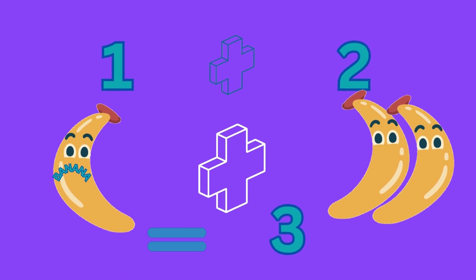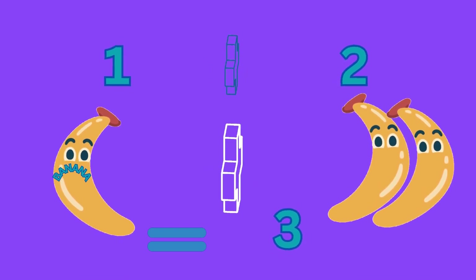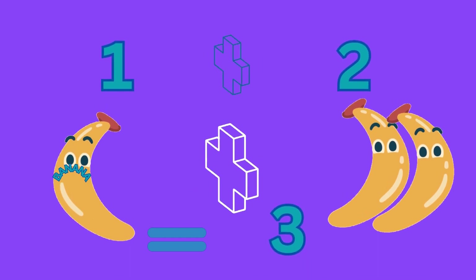One plus two equals three, which means one banana plus two bananas gives us three bananas.